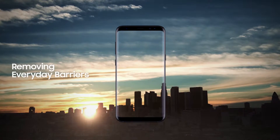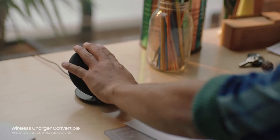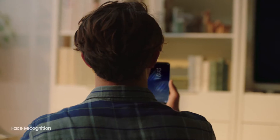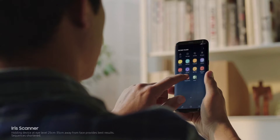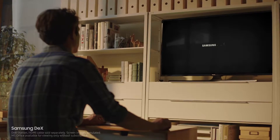We constantly push ourselves to give you technology that makes your life easier. The ability to unlock your phone with one finger, or even with your face. And secure your most important files with your eyes. Samsung DeX provides you a PC-like experience, right from your phone.